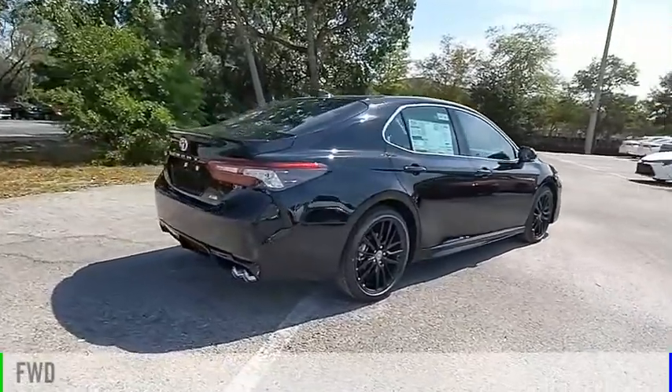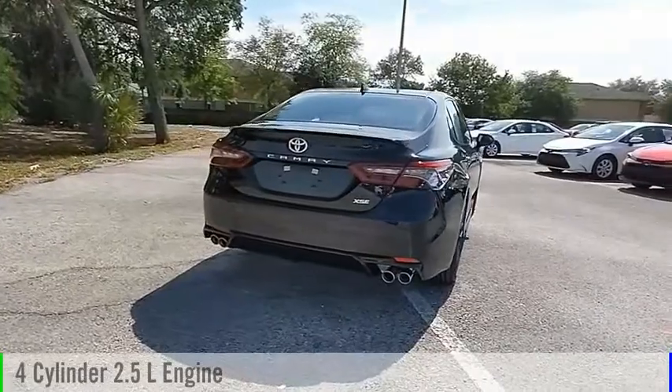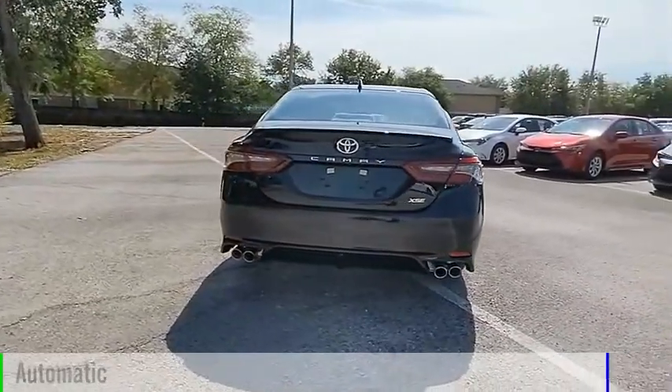This vehicle is powered by a front-wheel drive, four-cylinder, 2.5-liter engine, and comes with an automatic transmission.